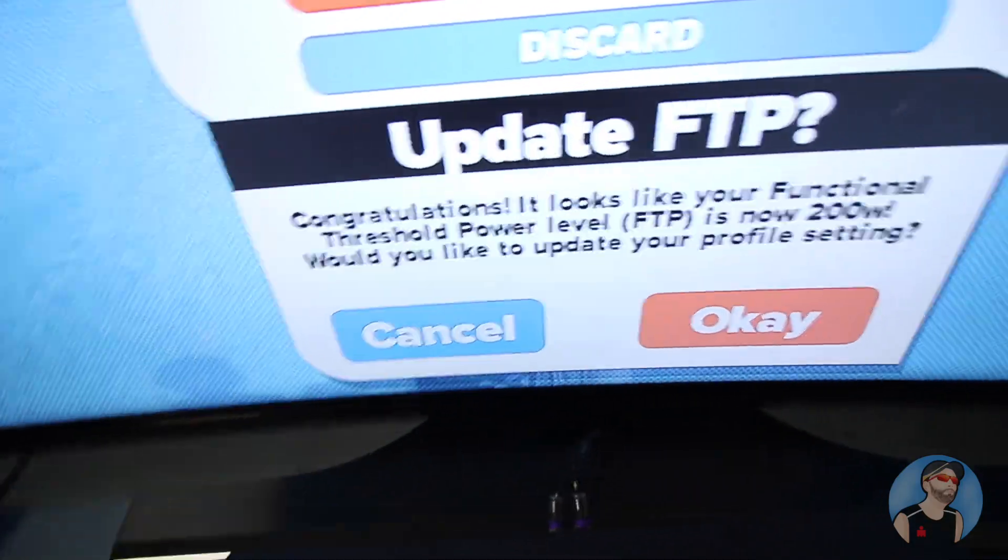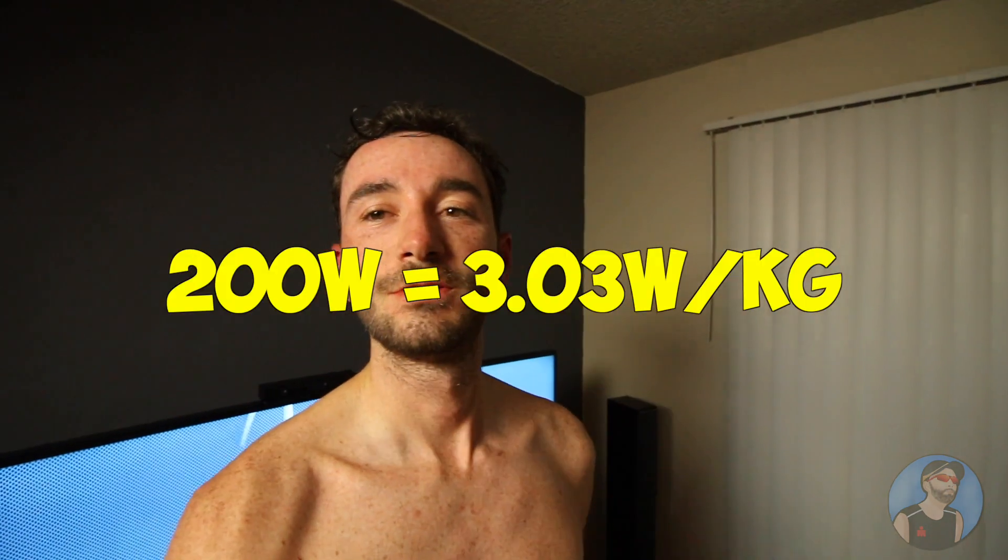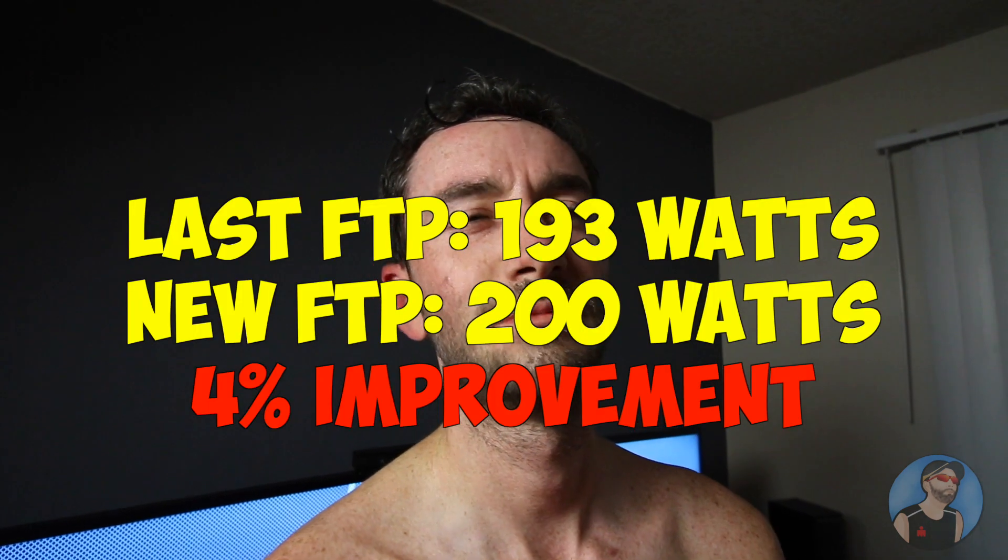I just finished the FTP test — take a look at this. 200! Super happy about this, especially because my legs are not really fresh, thanks to the half marathon that I ran on Saturday. But 200 was the goal and I could make it. The last one was 193, so that's kind of a 4 to 5% improvement. Super good.